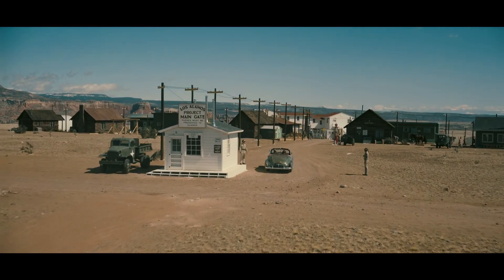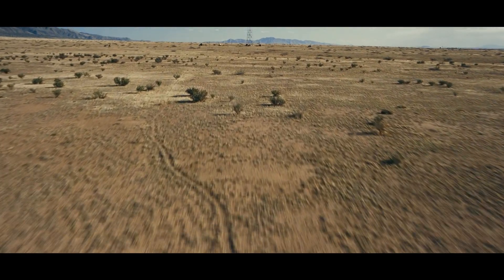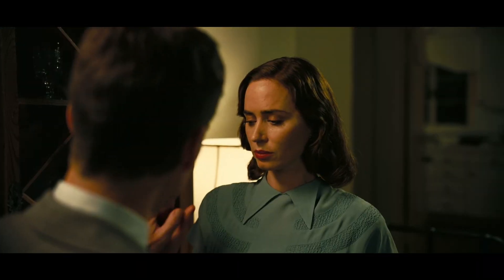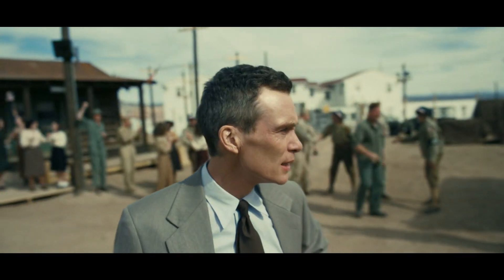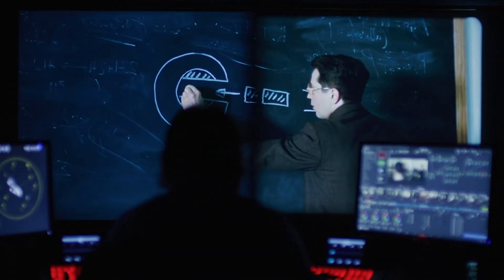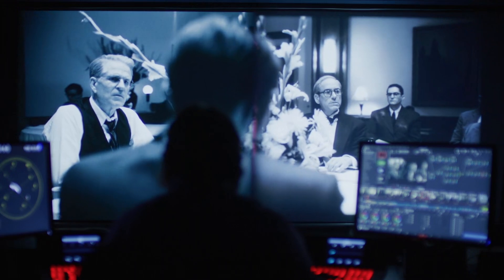If you see Oppenheimer in IMAX 70 millimeter film, you're replicating the experience that Chris and Hoyte had when they first viewed and fell in love with the film. We believe that by staying in the analog way, we maintain the highest resolution possible. We want as many people as possible to see this on film.